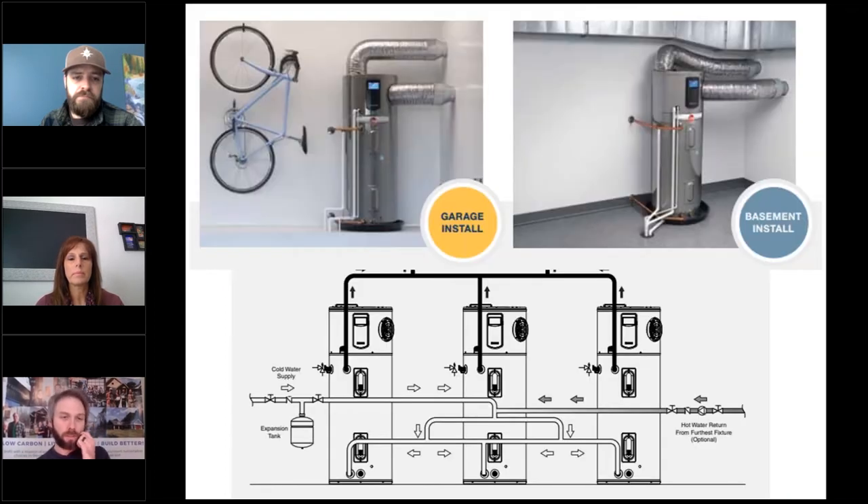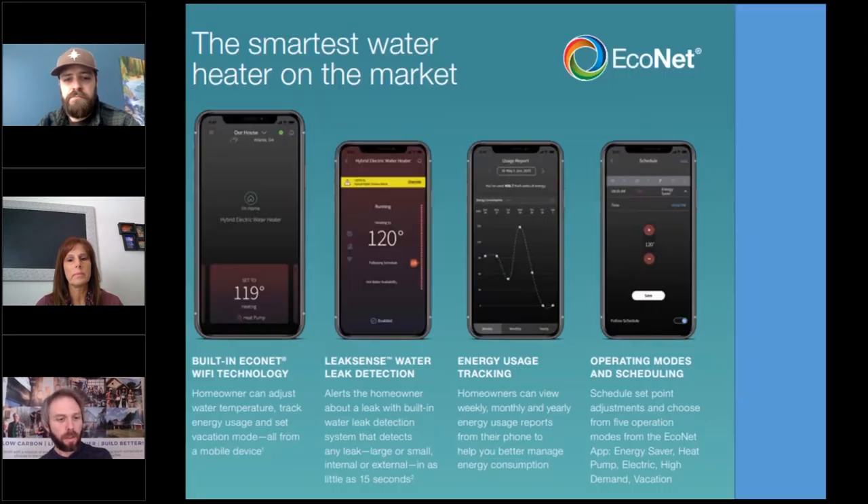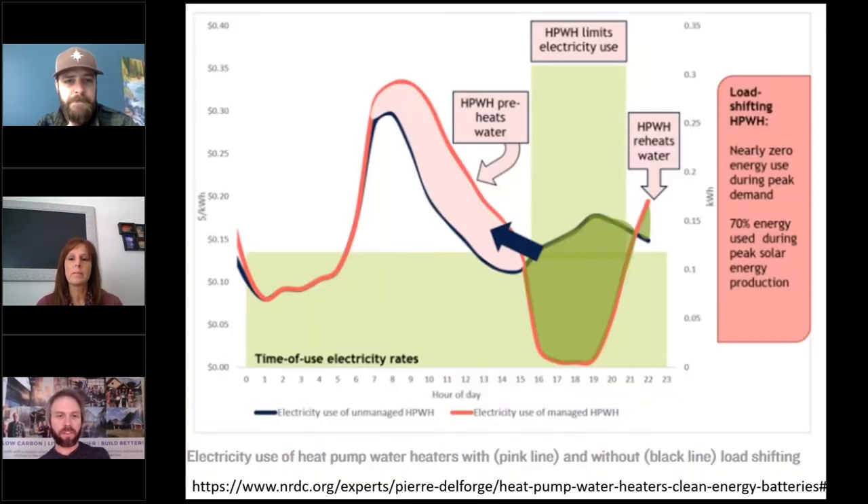These systems can be installed in many different situations and climates. They can be ducted if you don't want them drawing air from the area, and they can be chained together to serve multifamily housing projects. Really cool technology built right into your phone — controlling the device, leak sensor detection, energy use tracking, operating modes and schedules. Utilities are trying to shift loads away from certain times of day and paying clients a lot of money to do this.